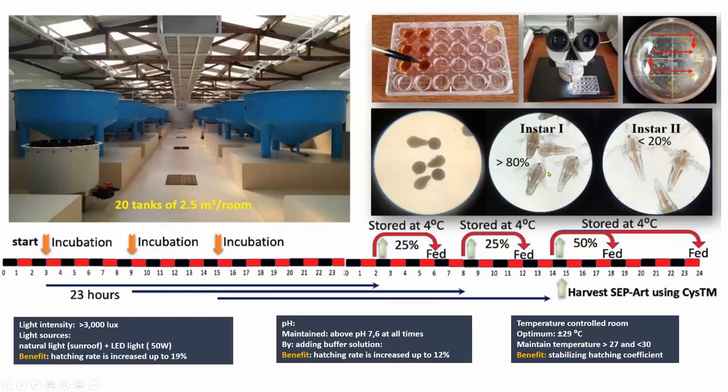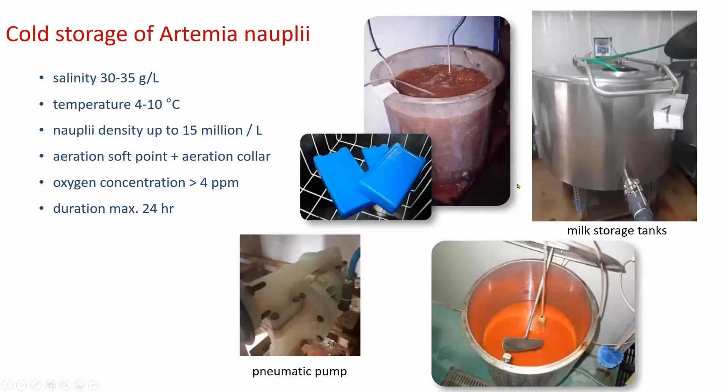In between feeding times, the nauplii are stored at 4 degrees Celsius to slow development. Marine fish hatcheries in Europe were the first to adopt cold storage of artemia nauplii and now use milk storage tanks, as seen in the picture. The technique of cold storage of instar 1 nauplii needs to receive much more attention, as it allows nauplii to be maintained in their most nutritious condition following the morning harvest for the rest of the day, and also allows more frequent distribution to fish or shrimp tanks, including through automatic pumping devices.